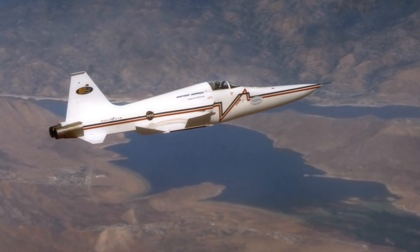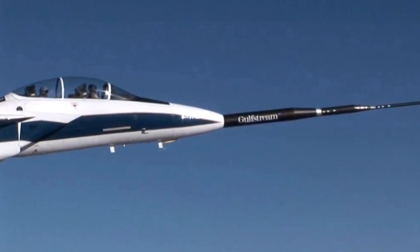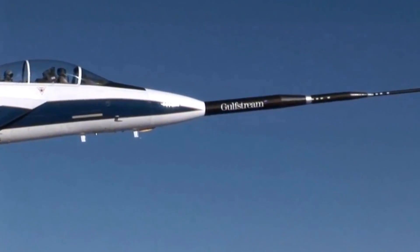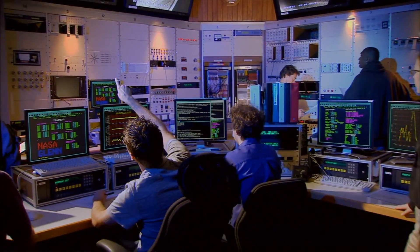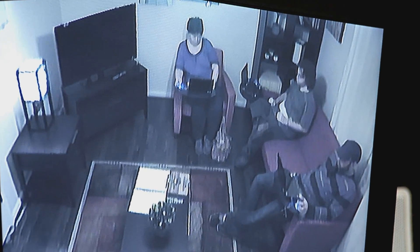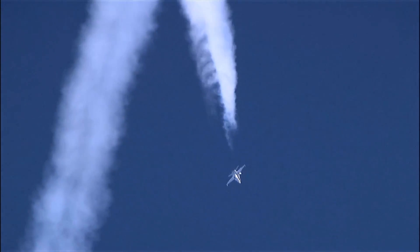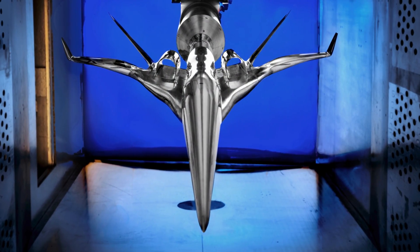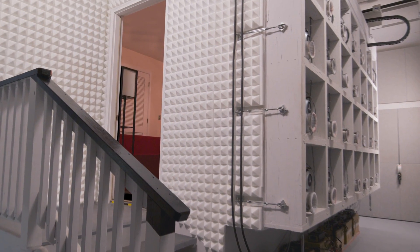Sonic boom reduction has been pursued for many years, but recently NASA and its partners have made a number of significant advances that bring the goal much closer. New boom reduction aircraft shaping tools have been developed and validated by analysis, wind tunnel testing, and flight experiments. In addition, acoustic studies conducted in laboratories and in-flight tests using special maneuvers have indicated that the boom levels that can now be achieved may produce little or no disturbance to communities. These advances have the potential to overturn the ban on supersonic overland flight, but must be proven outside of the laboratory and off the flight test range.